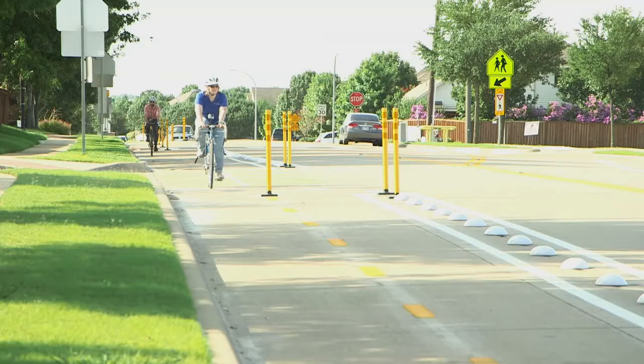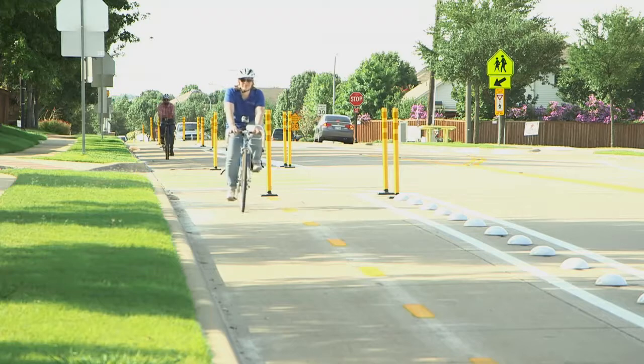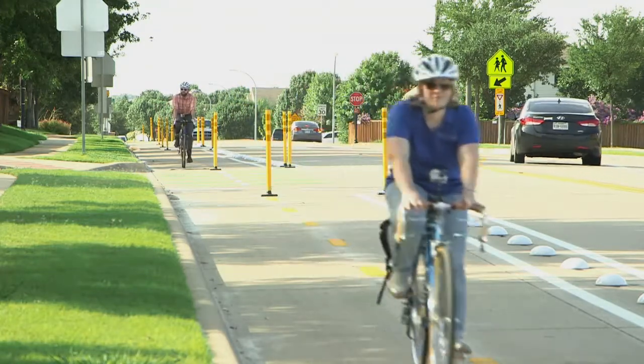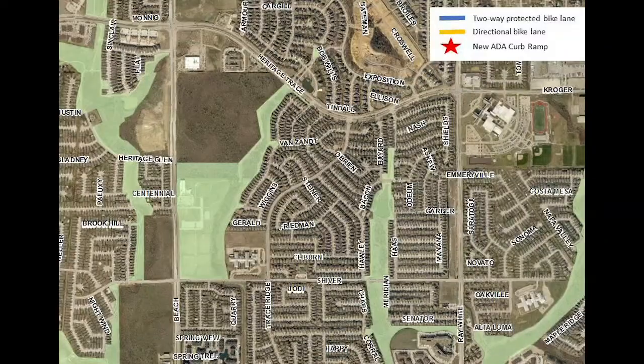This special type of bike lane makes riding on a street like riding on a trail, which can make biking more attractive for children and families. The newest protected bike lanes are located on Shiver between Ray White and Trace Ridge, and Trace Ridge between Shiver and Van Zandt.